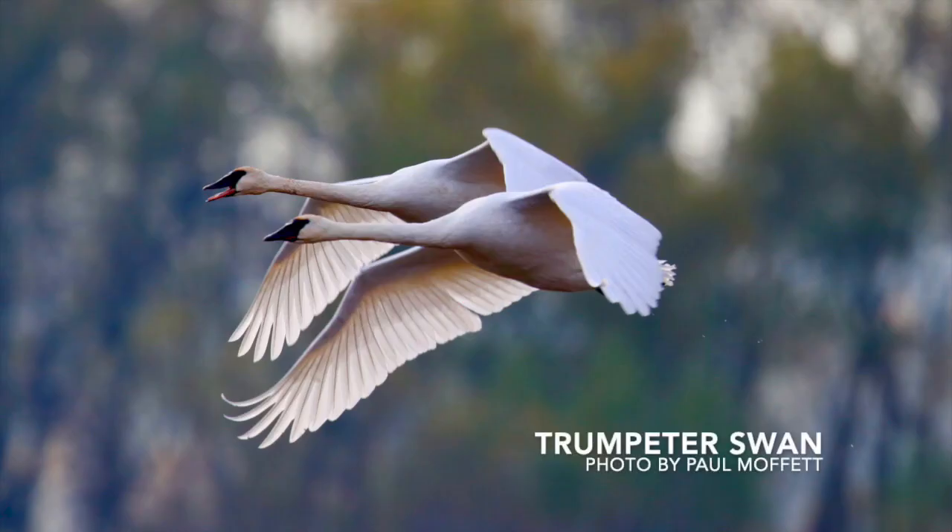A well-known species, this is the trumpeter swan. They are our largest native waterfowl, stretching six feet in length and weighing more than 25 pounds. You really only see them in Missouri during the wintertime, but what a sight they are.